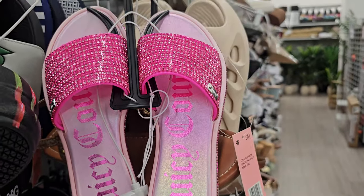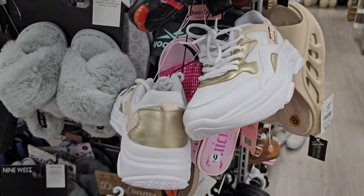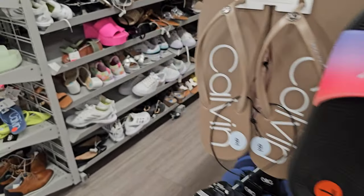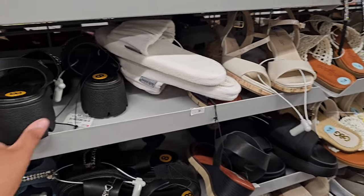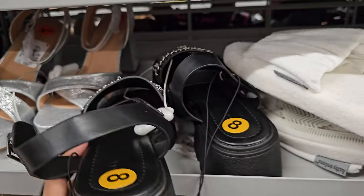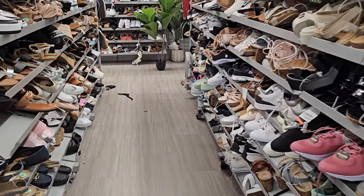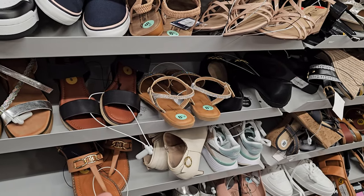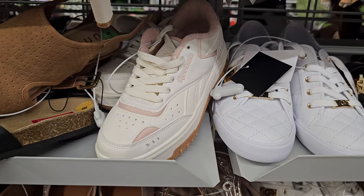Here's another Juicy Couture one in pink. These are $15.00. We have a Guess sneaker. Let's see down here — there's nobody down this aisle. What is this one? It's like a butterfly chain — that's kind of cool. I just see a lot of Guess in these blinged out sandals. And the Reebok, like a chunky one.